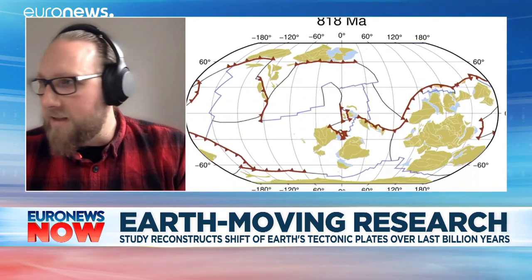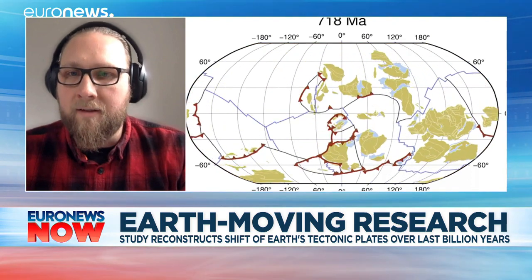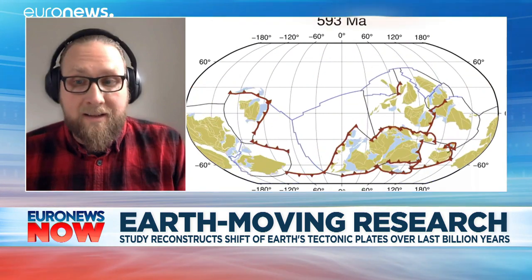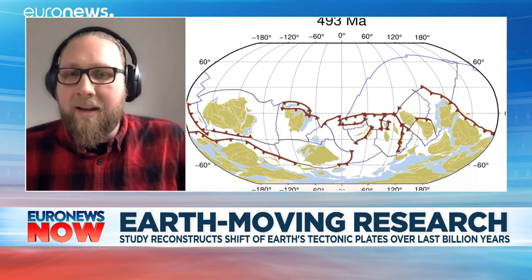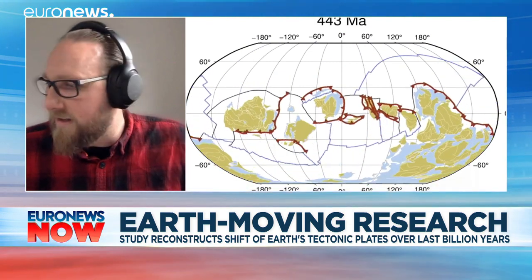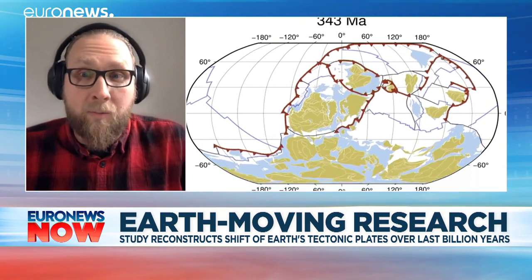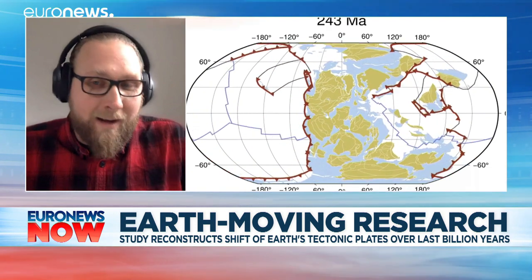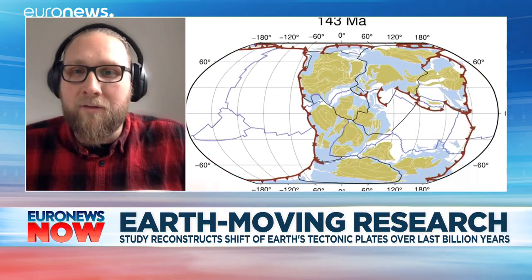One thing that's been interesting feedback we've got is people are amazed at the amount of movement. The Earth is incredibly dynamic. Although on a human timescale things move in centimetres per year, as you can see from the animation, continents have been everywhere through time. Places like Antarctica that we see as a cold, icy, inhospitable place today actually was probably once quite a nice holiday destination at the equator. So it's a very fascinating thing to be involved in.